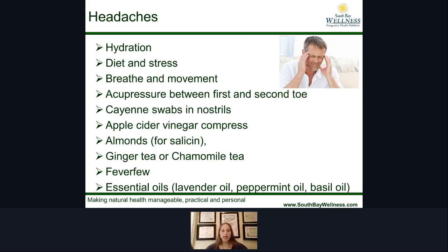For headaches: the hydration piece is key, and your diet and stress levels are also important, as is breath and movement. There's an acupressure point between the first and second toe — pressing on it can help soothe headaches. Some people put cayenne near their nose to open up blood vessels and relieve pressure. Apple cider vinegar compresses and almonds — salicin in almonds can help relieve headache tension. Ginger tea and chamomile tea are good, as is feverfew as an herb and various essential oils. And always try to get to the root cause of why your headache is occurring.